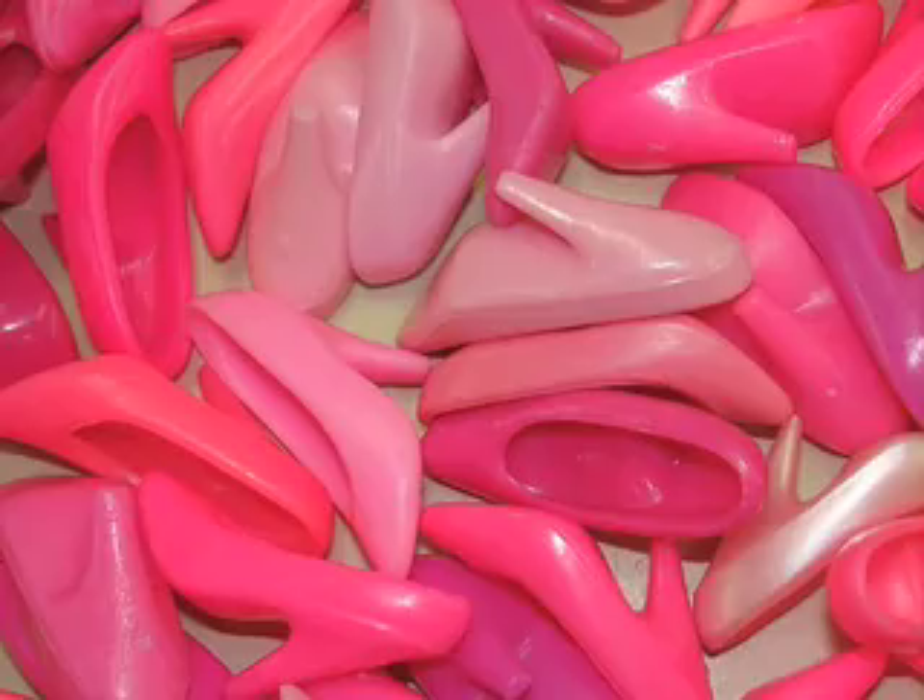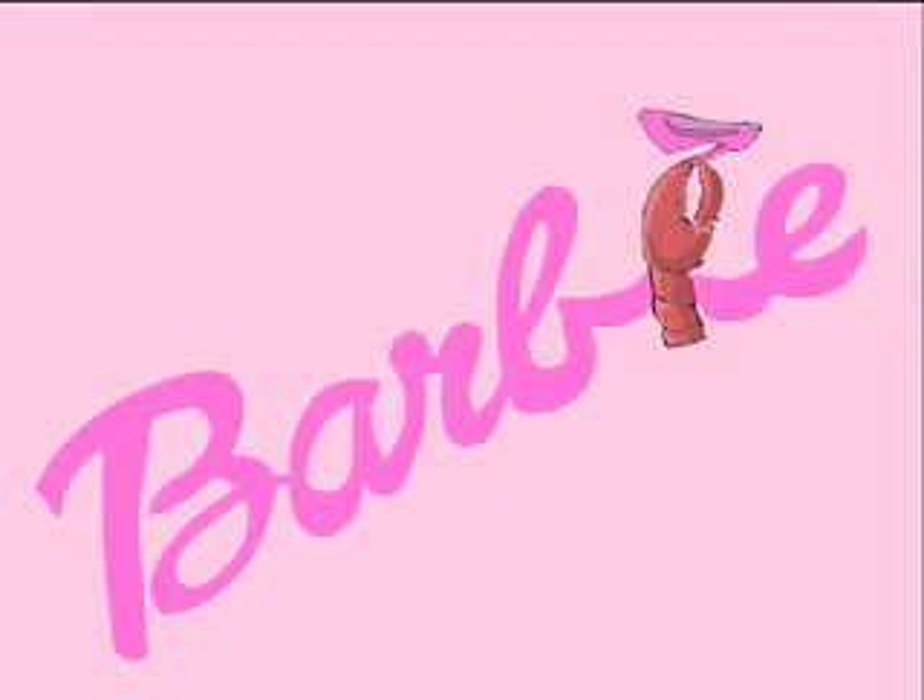You might be wondering: exactly what is the Barbie Lobster? Answers coming up.